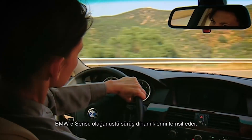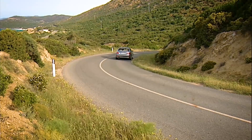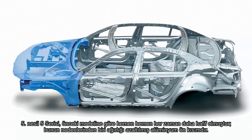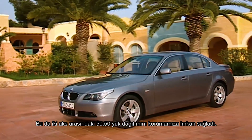The BMW 5 Series is about outstanding driving dynamics. A key contributor here is weight. The fifth generation 5 Series hardly weighed much more than its predecessor, in part because of the weight-reduced aluminum front. This allowed us to keep the 50-50 load distribution across the two axles.